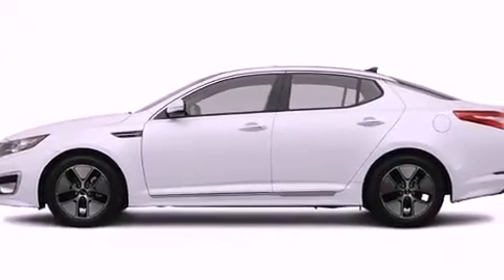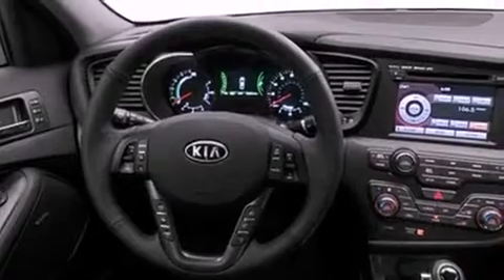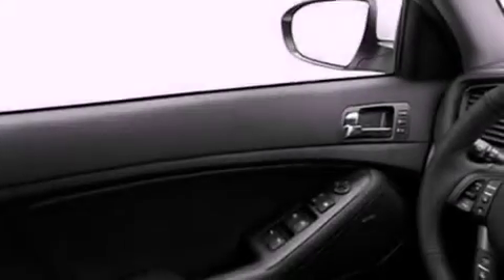Its top features include a low tire pressure indicator, traction control and stability control systems, aluminum wheels, and satellite radio.